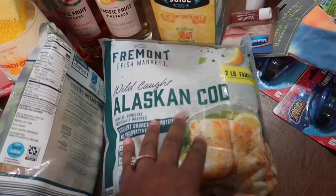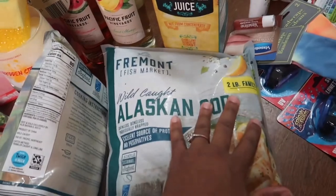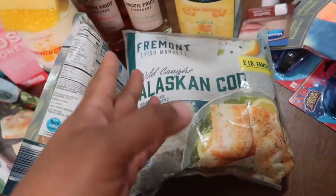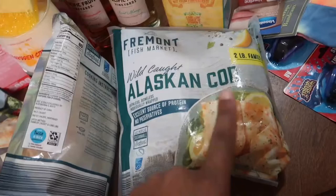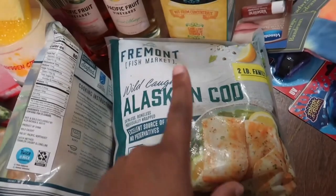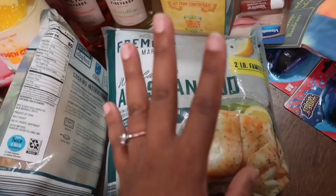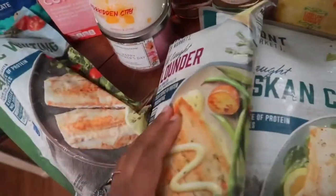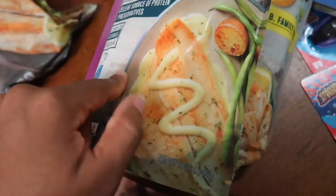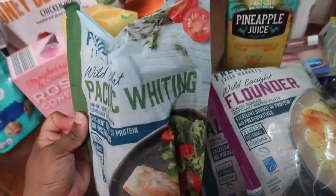What made me get the cod was I was passing by it and realized it's two pounds of wild caught Alaskan cod — the same size as what I had in my Costco cart. This is half the price of what they have at Costco, so I definitely decided to get that. This is wild caught flounder — I don't think I've had flounder in a really long time, maybe since I was a kid. And this is some wild caught Pacific whiting. I love whiting — I had this a lot when I was a kid.